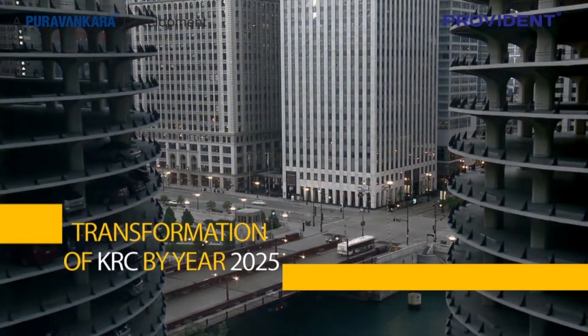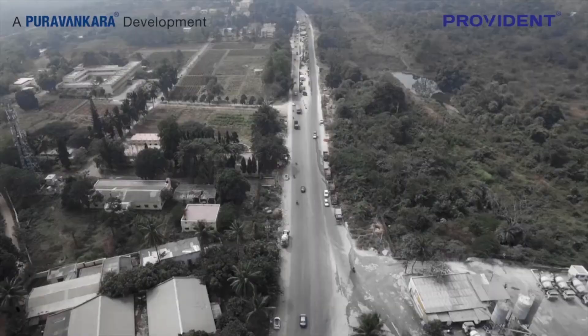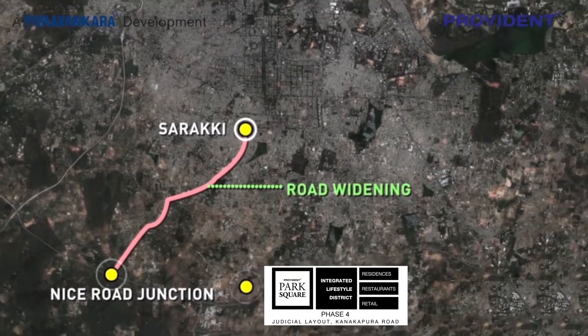Let's see what's expected to change on the Kanakpura Road corridor between today and 2025. The 60-feet Kanakpura Road from Saraki to Nice Corridor is being widened considerably.